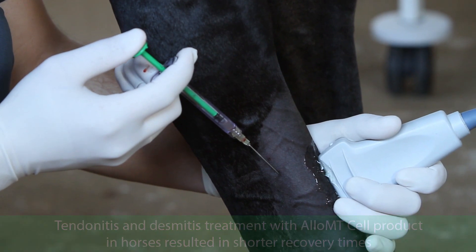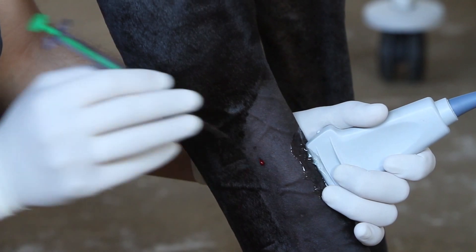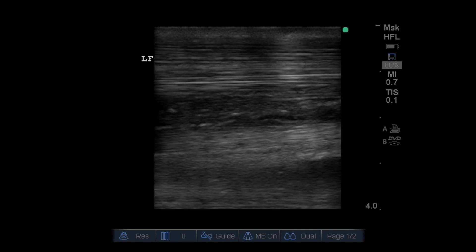Dosage is adjusted for each individual case based on the extent of injury. Clinical tests have shown that the Allo MT-Cell product is safe and effective for treatment of tendon and ligament injuries.